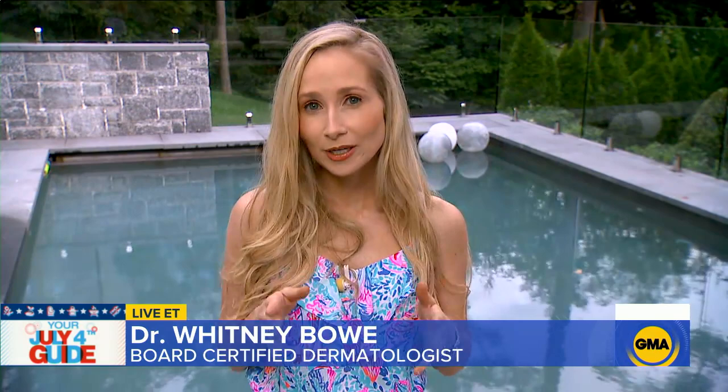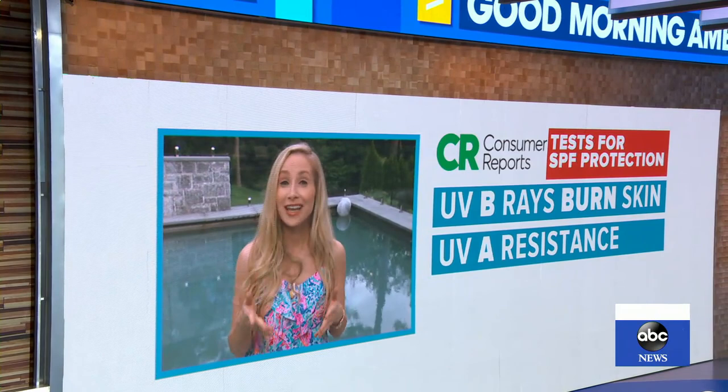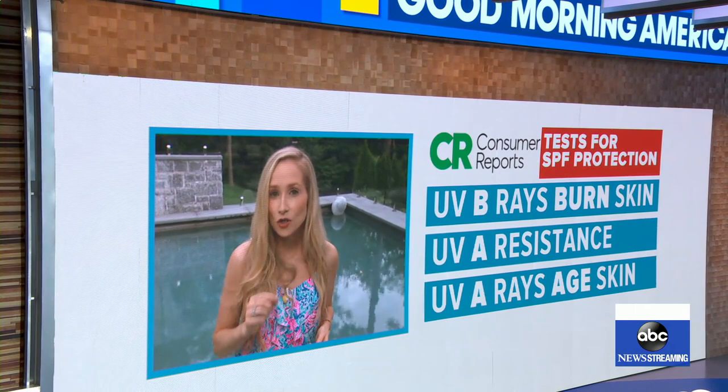Consumer Reports uses a testing protocol that primarily looks at two things. First, they test for SPF — a measure of how well the sunscreen protects against UVB rays. Think B for burn. UVB rays don't penetrate very deeply into the skin, but they're primarily responsible for sunburn and skin cancer. Consumer Reports also tests for UVA protection — think A for aging. UVA rays penetrate more deeply into the skin and are primarily responsible for photo aging: loss of elasticity, wrinkles — but they also cause skin cancer.